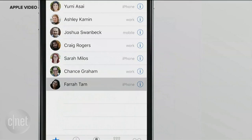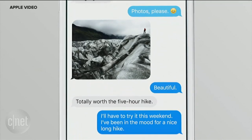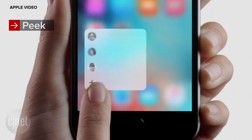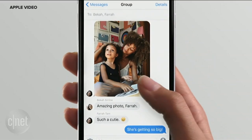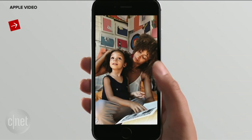A light press on the screen will open a preview of content like a map, an email or a message. This is called a peek. Release your finger and you go back to where you were, but if you keep pressing your finger harder it opens the content fully. That's called a pop.